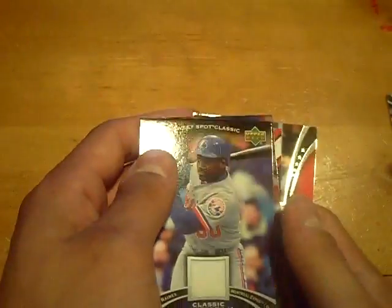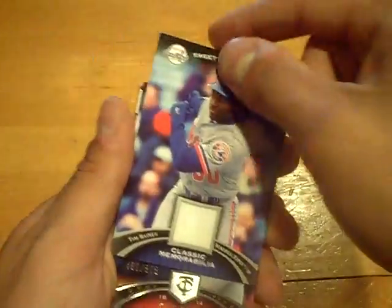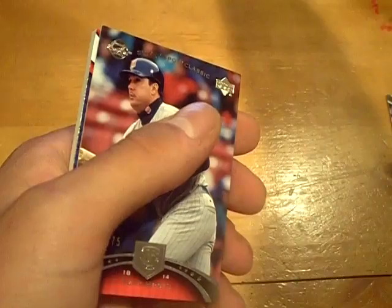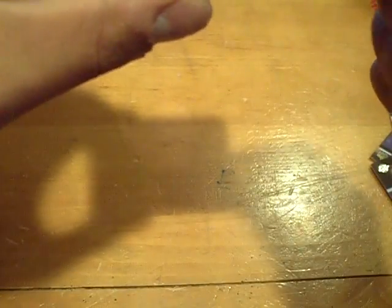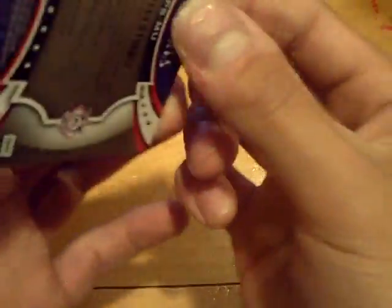The next will be a Tim Raines for the Expos, a.k.a. the Nationals — jersey. And the sweet spot. Numbered at 50 — Stan the Man. Stan Musial numbered at 50. Faded ink, but still gold stitching. Sick for the Cardinals.